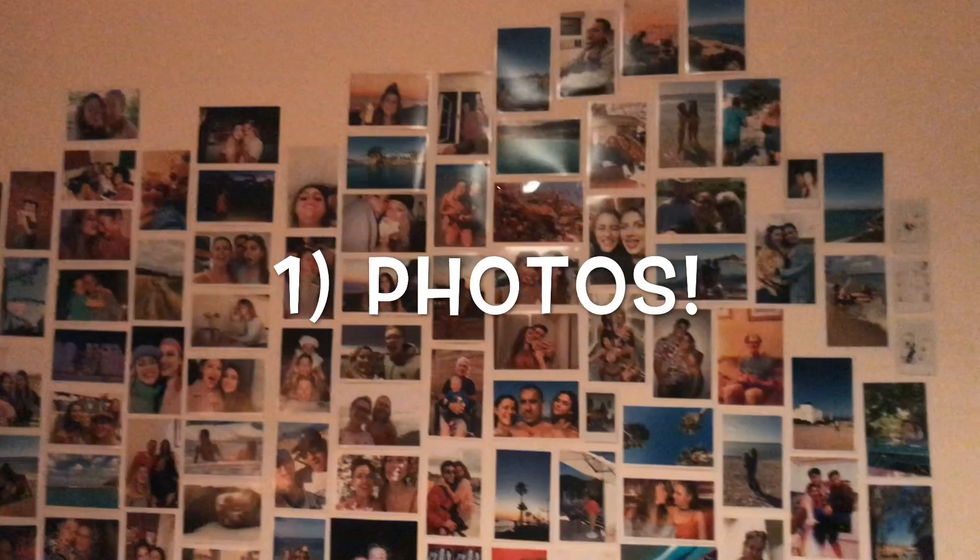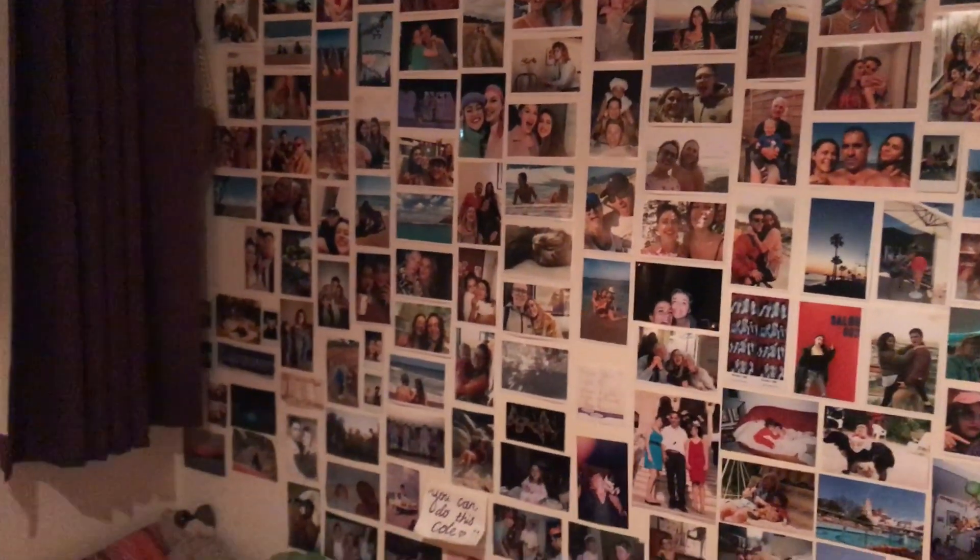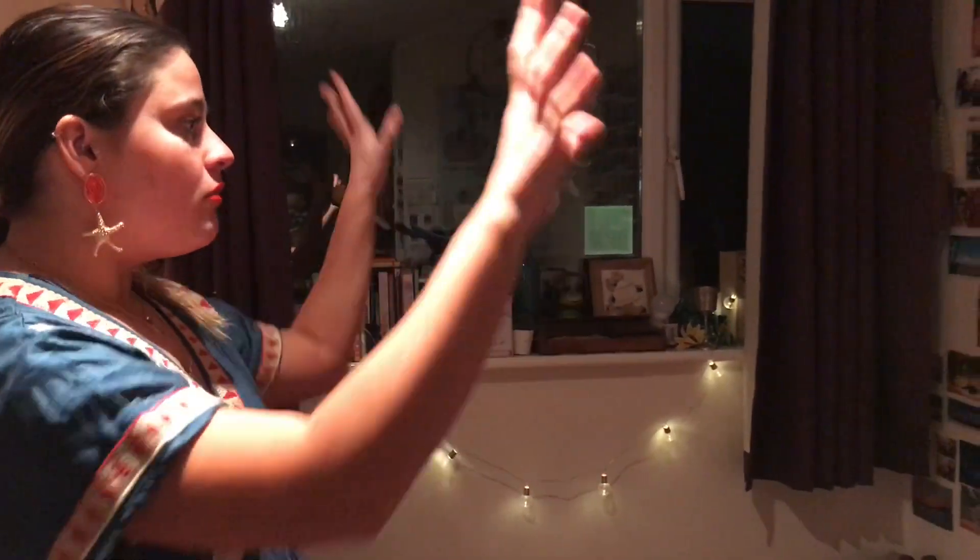Photos are a really great way of personalising your room. There are loads of apps that actually do like 50 free prints a month. The one that I use is Photobox, so I just order photos every month and then renew this. They just add a bit of flair to your room and make it a bit more cosy.